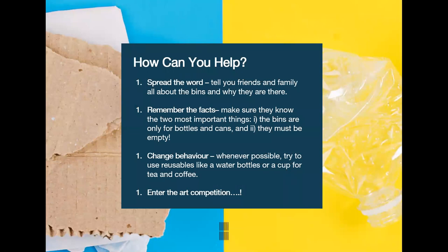So where do you come in? Well, you can spread the word about these colourful new bins — where they are and why they're important. You can remind your friends and family that the bins are for empty cans and bottles only, and when in doubt, keep it out.